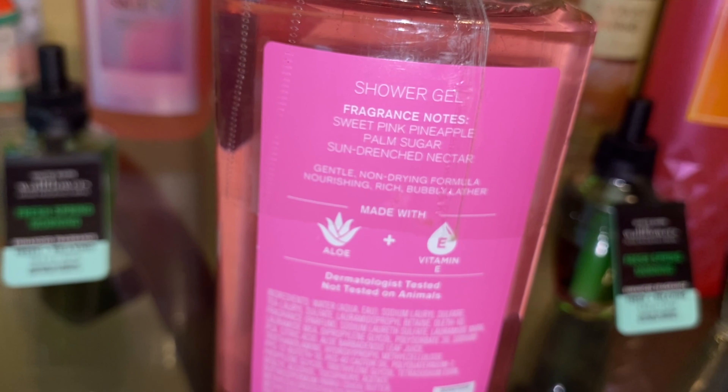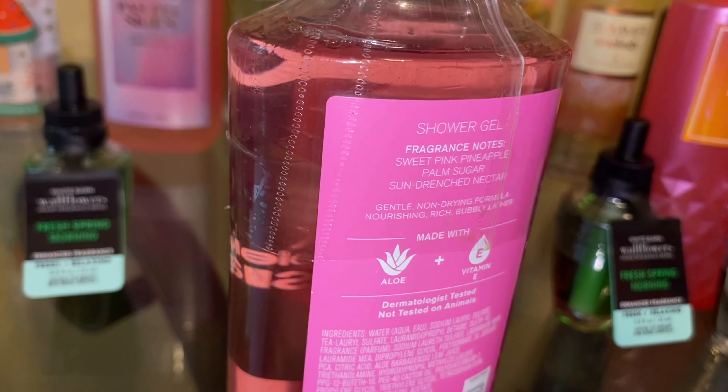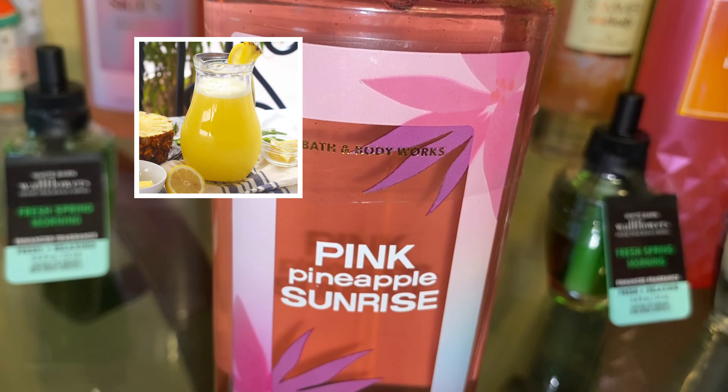Next, I picked up the Pink Pineapple Sunrise, and this one is very good. The scent notes are sweet pink pineapple, palm sugar, and sun-drenched nectar. This just smells like a nice sugary, juicy pineapple.